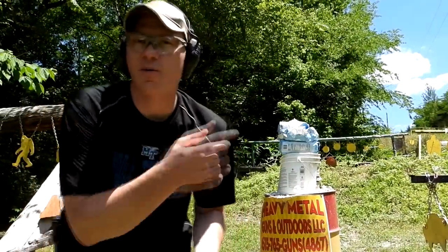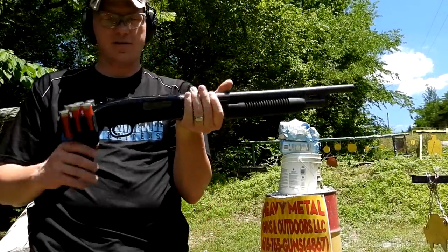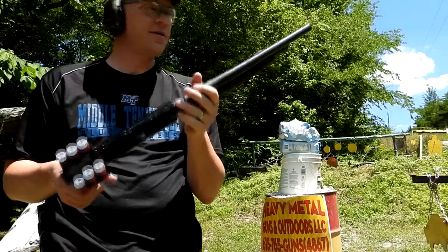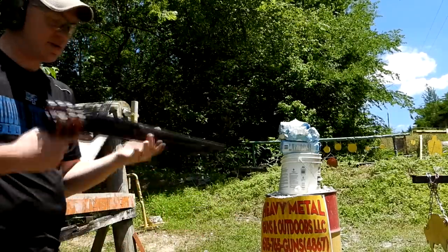All right, Paul had the good idea — why don't we stack up the rest and take out my pistol-grip 12 gauge? This is a New Haven 600. That's real handy to have. Let's just see what happens with the 12 gauge here.